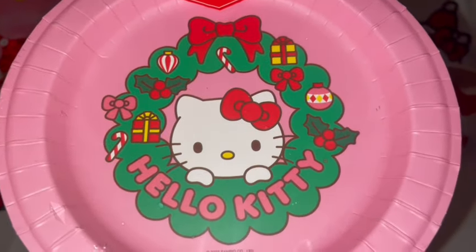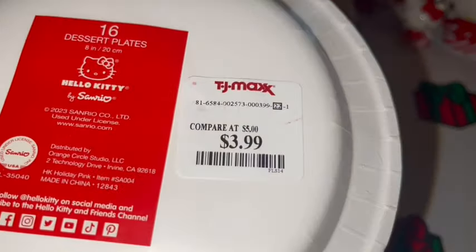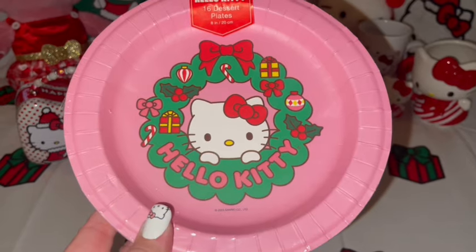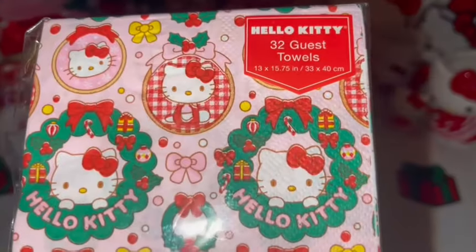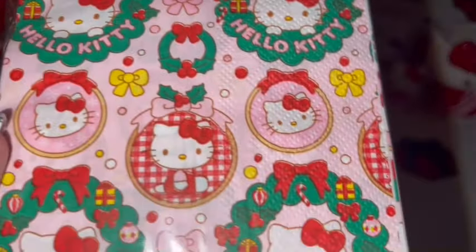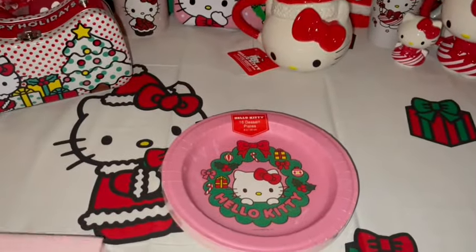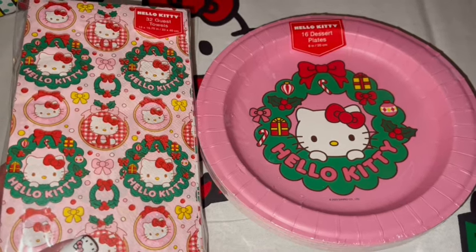I got these bubblegum pink paper plates with Miss Hello Kitty peeking out of a Christmas wreath — you get 16 plates for $4 from TJ Maxx. And of course I had to have the matching napkins! I picked up a pack — you get 32 and they have what looks to me like little Hello Kitty sugar cookies. In my mind they're going to be sugar cookies! These were $5 and you get 32. It has Hello Kitty's face on the back as well. Aren't they so sweet?